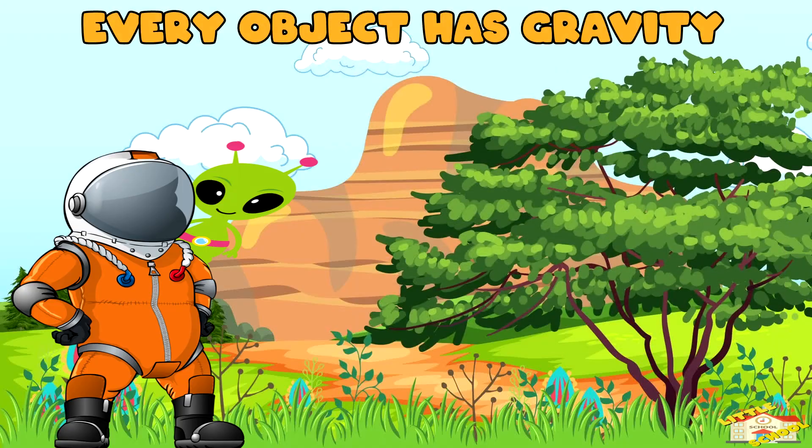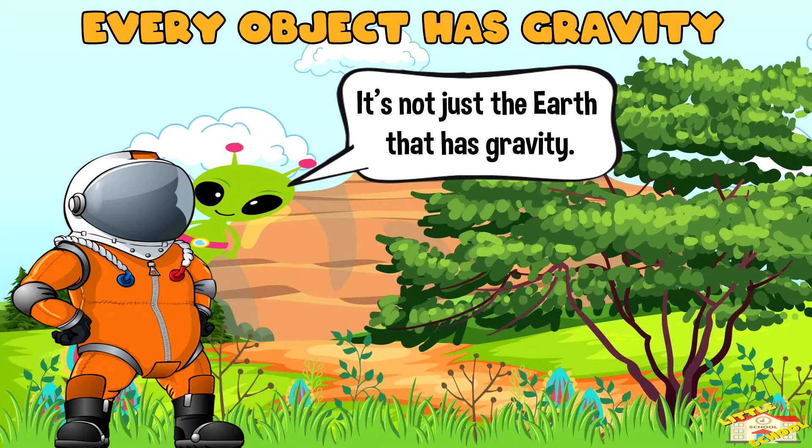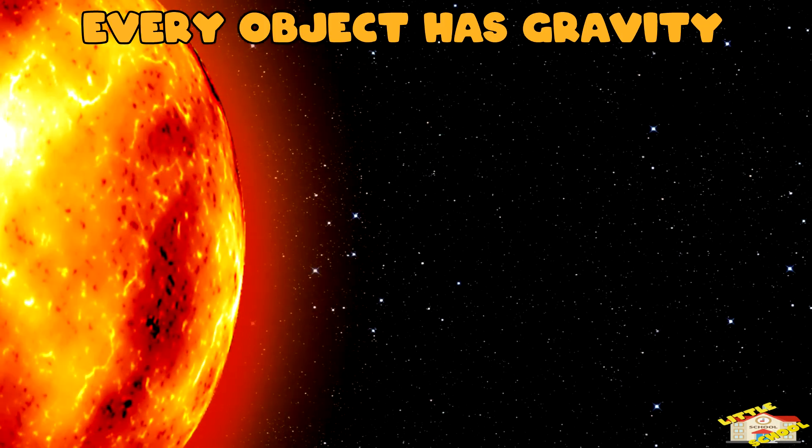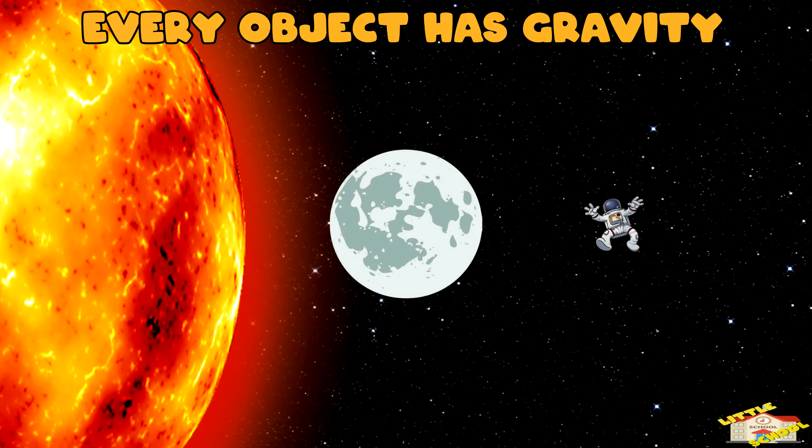Every object has gravity. It's not just the Earth that has gravity — every object with mass, like the sun, the moon, and even you, has gravity.